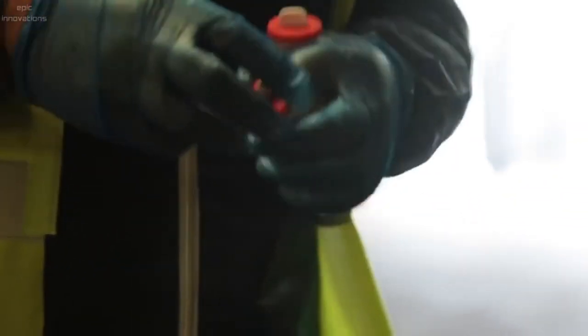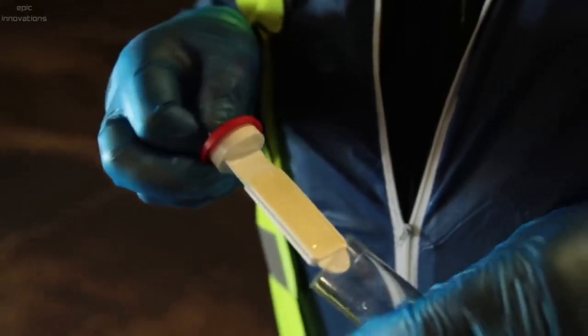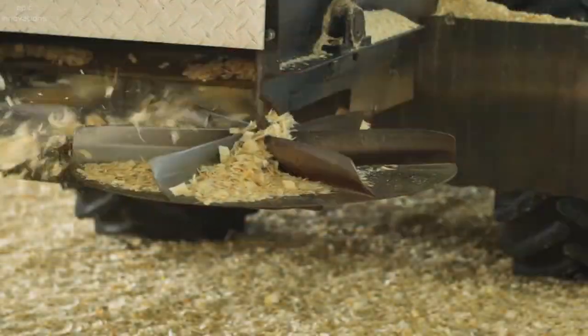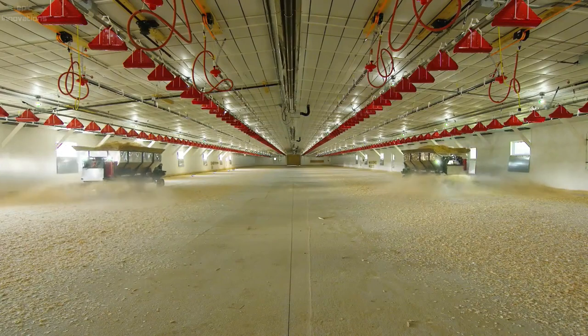Bacteria levels are measured to verify cleanliness. Cleaning and sanitizing between flocks are important to break bacteria cycles. Fresh litter is then spread to welcome the new young chicks.